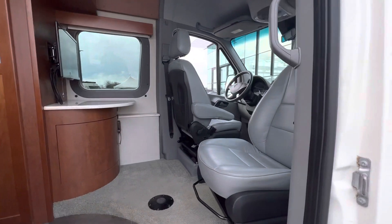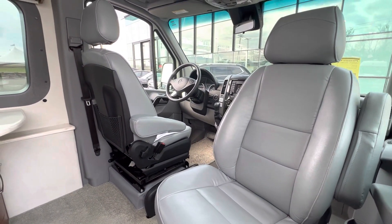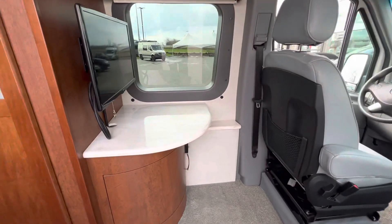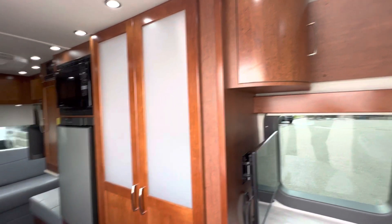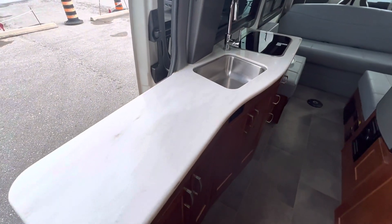Going inside, you can see that the front passenger and the rear driver's seat will turn to the rear. You have a workstation with a TV and some overhead cabinetry there, and nice extended counter space.